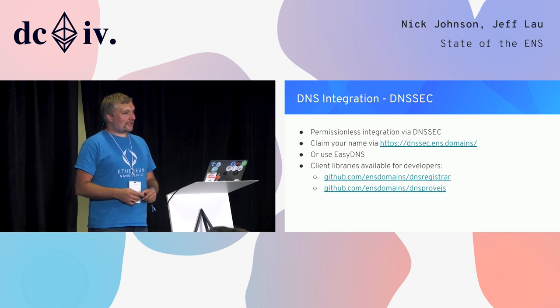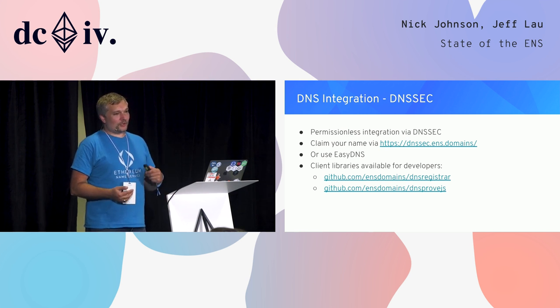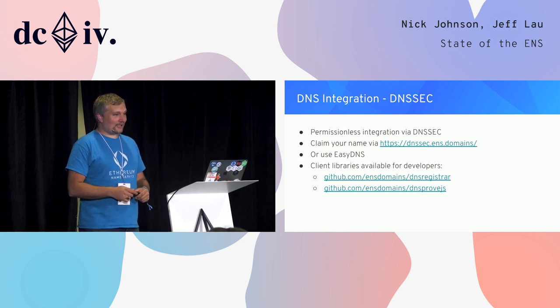Some registrars, such as EasyDNS, are already working to make this easier by doing most of the work on the back end for you. If you're a developer, there are client libraries available that automate the process of gathering proofs off DNS, compiling them into the data our smart contract recognizes, and submitting it. This isn't restricted just to use with ENS either — if you have an app that needs insight into DNS, you can use this to fetch any DNSSEC-enabled data from DNS and trustlessly prove its existence inside Ethereum.